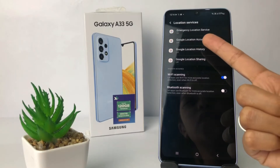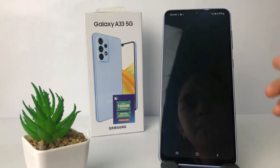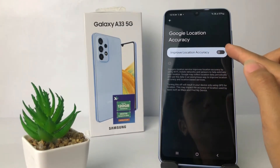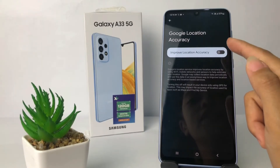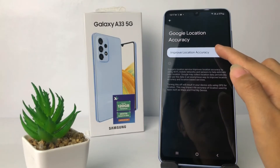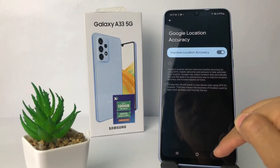Now you can see Google Location Accuracy — just tap on it. In this page you will see the improved location accuracy and there is a toggle next to it. You have to tap on the toggle and switch it to the right to activate. I'm gonna do it — yeah, it's already on right now. I'm gonna go back.